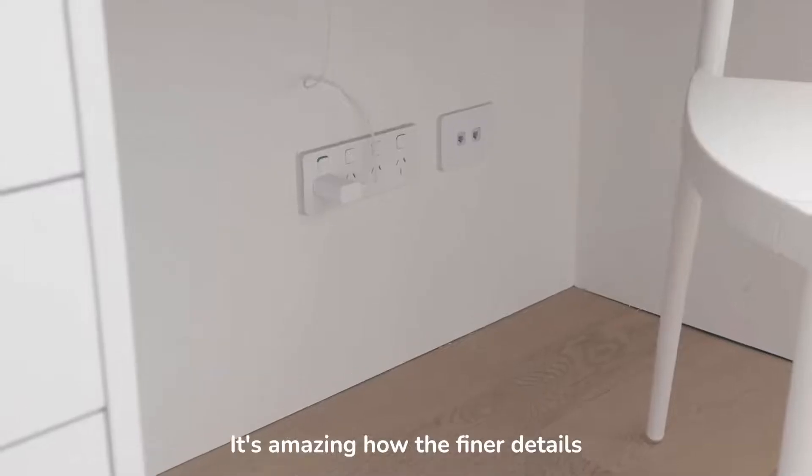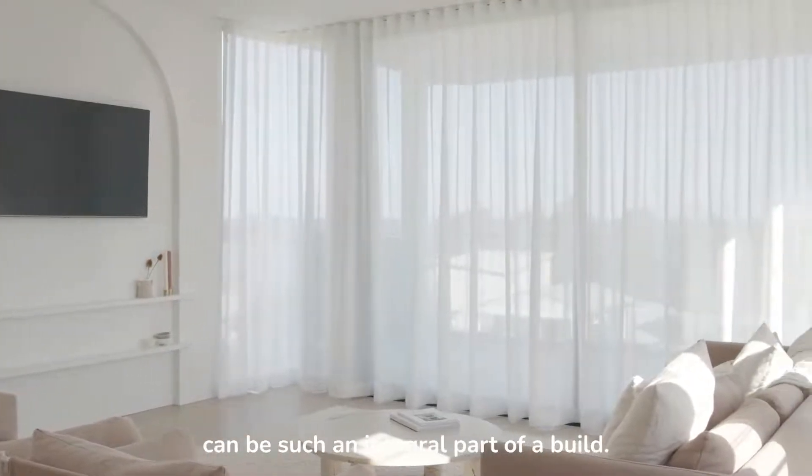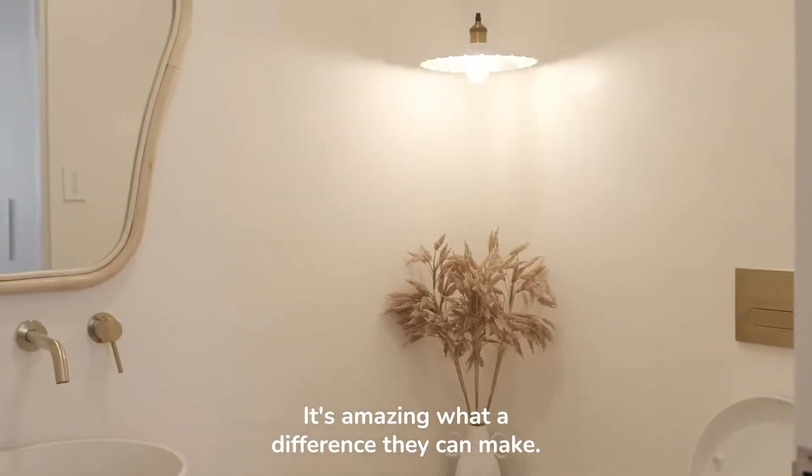It's amazing how the finer details like light switches and power points can be such an integral part of a build. It's amazing what a difference they can make.